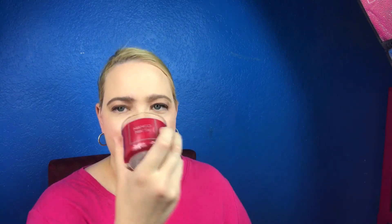The last thing I got — I was going to get another body spray because I love body sprays, but then I saw this candle and I was like, my husband's got to have that. This is the Mango Mai Tai candle. It smells really good. I'm not really into candles so much, but my husband is, so I pretty much got that for him. It smells really, really good.